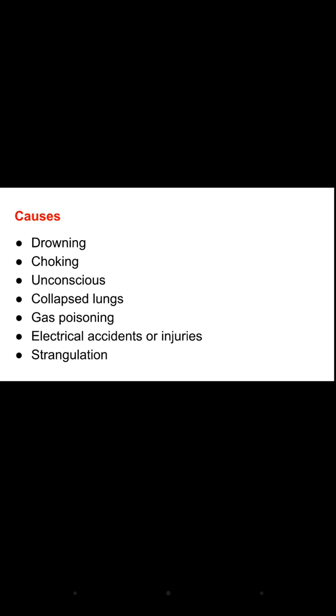In drowning, the person gets submerged or immersed in liquid, so water gets into the lungs. In choking, there is a partial or complete obstruction of the airway — for example, in children, obstruction by a coin, food, or vomit. In an unconscious patient, the tongue falls back and obstructs the throat. In a collapsed lung due to a road traffic accident or a punctured chest wound, this may all lead to abnormal breathing.